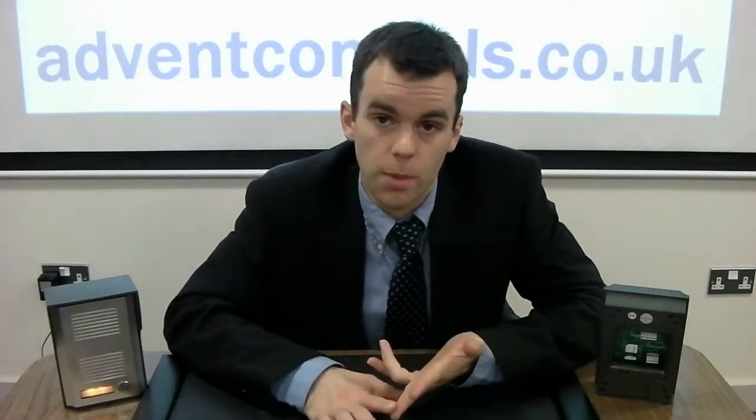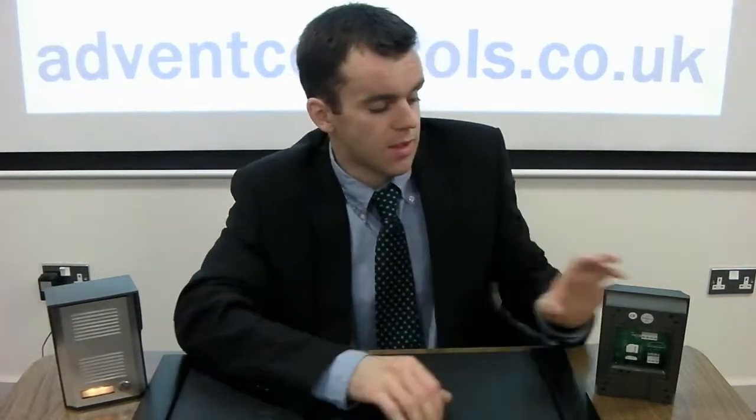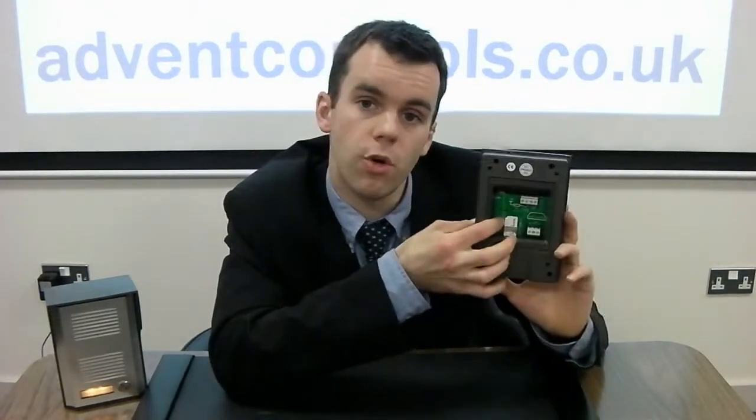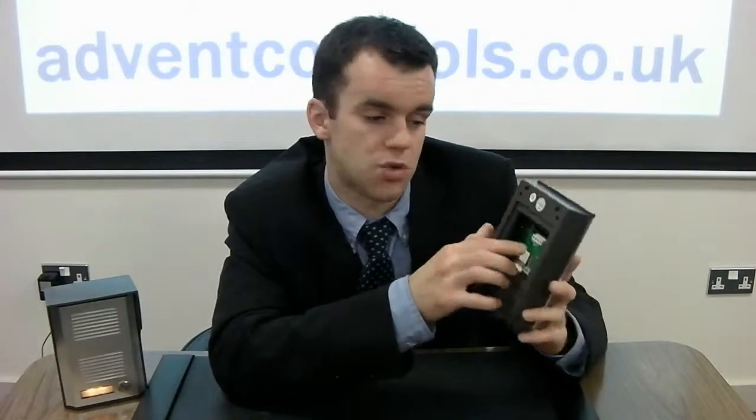This is not only convenient for things like deliveries, but it's also a very good security feature in that if somebody is calling at your front door, you're going to know about it. The system uses the GSM mobile phone network, so all it requires to operate is a SIM card and some power. This means there's no cable run required to be installed from the intercom to a dedicated handset inside your house, which reduces installation time and cost and is much more simple and convenient to install.